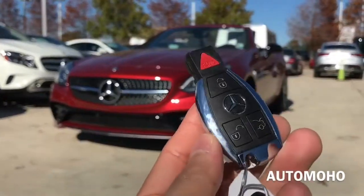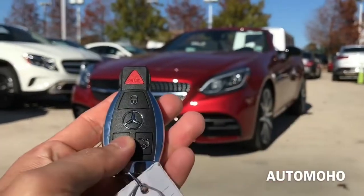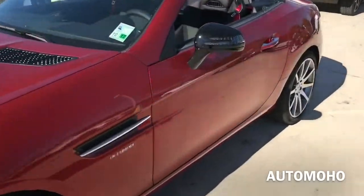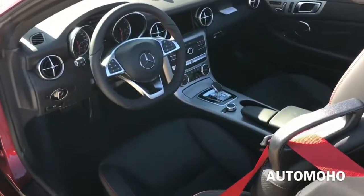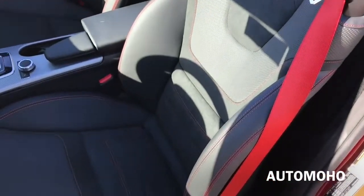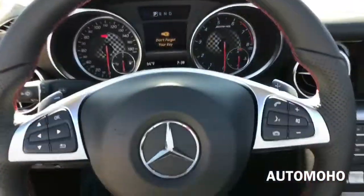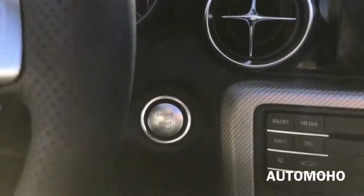Here I have the remote with panic, lock, unlock, and trunk release buttons. Now let's open it up and check out the interior. The car comes equipped with a smart access key system — with the key in your pocket, just press the button on the door handle once to lock, and place your hand behind the door handle to unlock. The exterior color is known as Signal Cardinal Red Metallic, featuring black Nappa leather interior and Dinamica with red contrast stitching all around, dark texture aluminum trims, and silver accenting trims throughout. Very sporty looking interior. Now let's jump into the driver's seat, start it up, and see how it sounds.